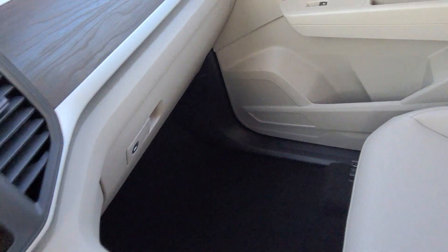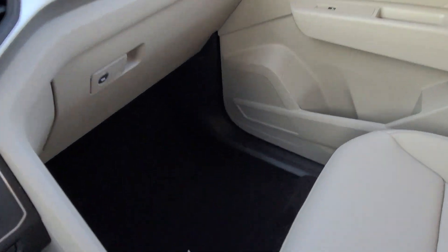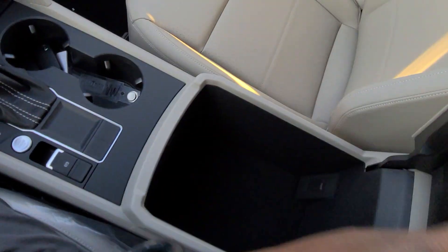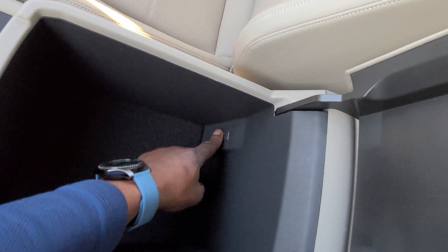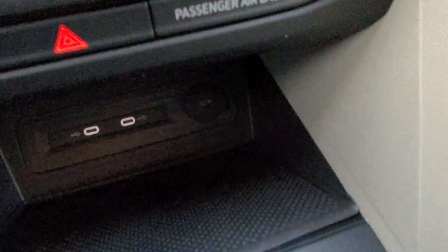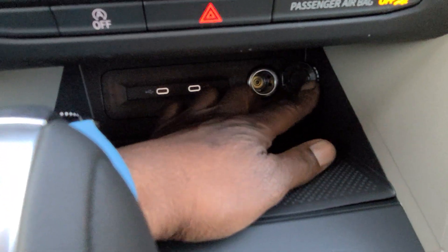If you're looking for a passenger seat that you can raise and lower, you'll need to move up to the SEL trim. The armrest is trimmed in Shetland beige leatherette with black carpet inside. There is no USB-C in the center console — the two USB-Cs up front are all you have. There's no wireless charging here; this is just storage. You have to move up to an SE Tech to get wireless charging.